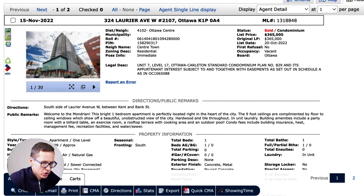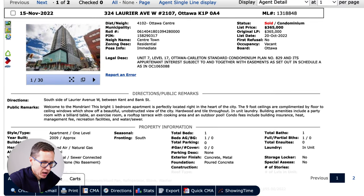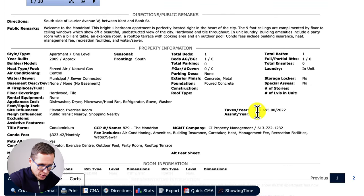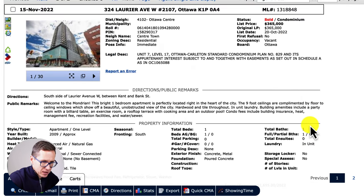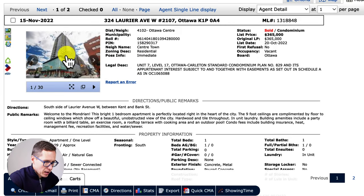Now we have 324 Laurier Avenue West, Unit 2107, in Ottawa's downtown core — Centretown. This is a one-level apartment high-rise with one bedroom, one bathroom, and no parking, built in 2009. Taxes are $2,695 per year. Condo fees are about $323 per month and include air conditioning, amenities, building insurance, caretaker, heat, management fee, recreation facilities, water and sewer. It was originally listed for $365,000 and sold for $357,500 with 86 cumulative days on market.